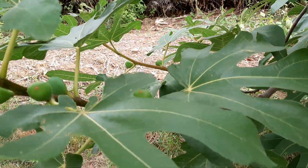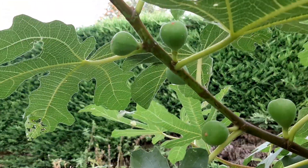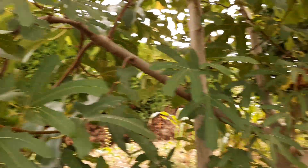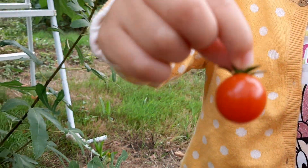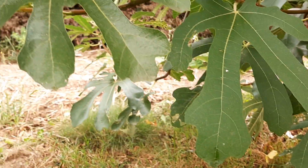Do you like tomato? My daughter picked up a tomato on her own — good job! There are still some tomatoes remaining and she picked them herself.